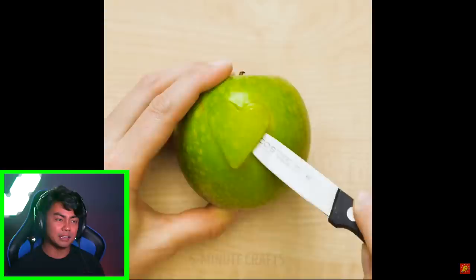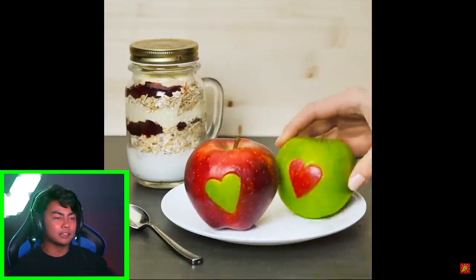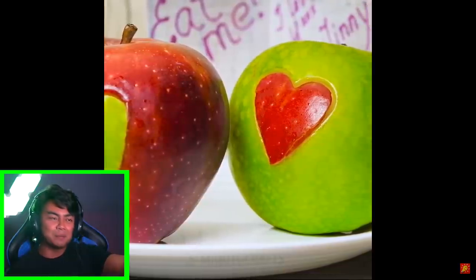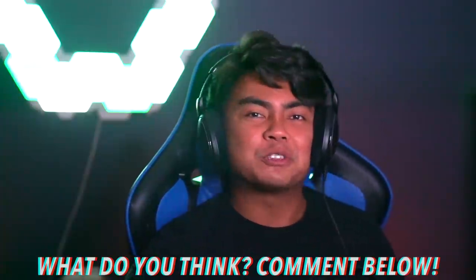I wonder what their process is like. Do they come up with hacks beforehand? Look at that quality right there — it's like it doesn't matter because everyone is equal and you should love one another. Look at this: green apples in the red apple and red apples in the green apple. Let me know in the comments down below what you like about this channel so far. Like, am I doing it right? Am I reacting right?